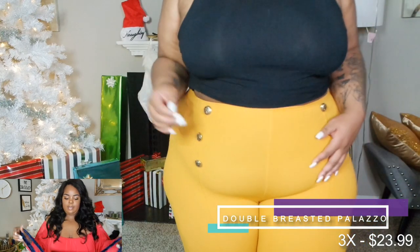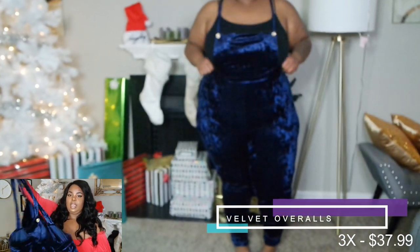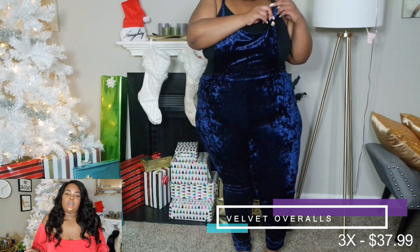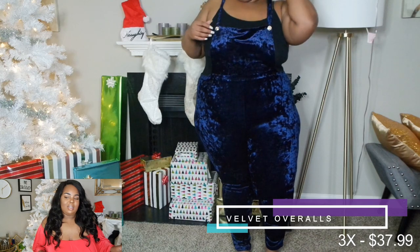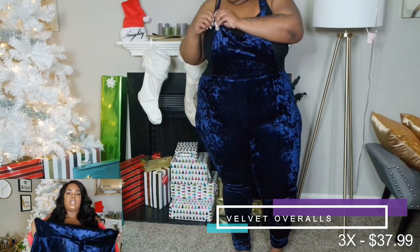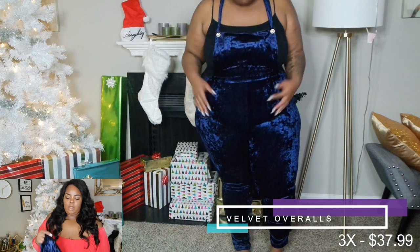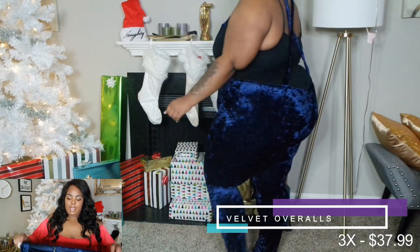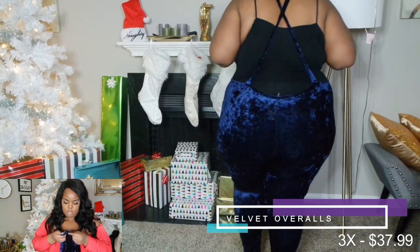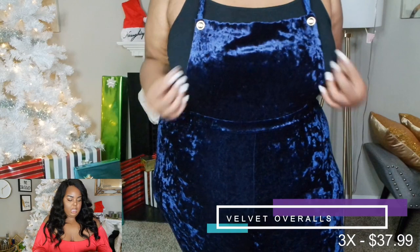The next bottom is this navy blue crushed velvet jumper overall-type outfit — skinny leg, and such a pretty blue. I'm really into greens, blues, and yellows now. I wasn't sure it would fit but it has a lot of stretch. I wish it came up a little higher in the back and butt area, so I'd probably wear a bodysuit with it to avoid any mishaps. The button is just one, not adjustable.